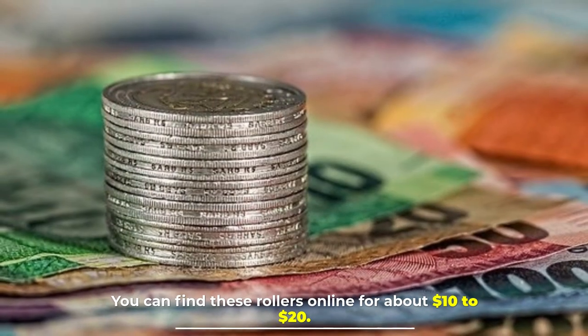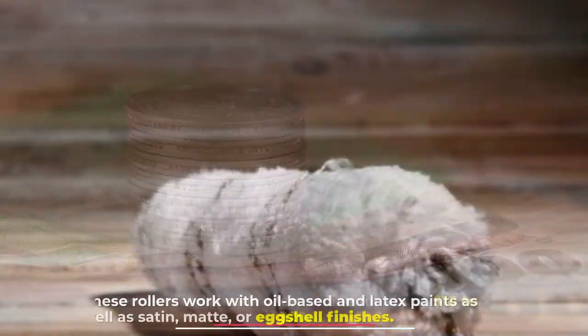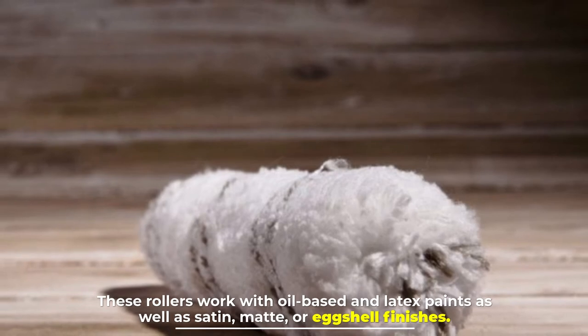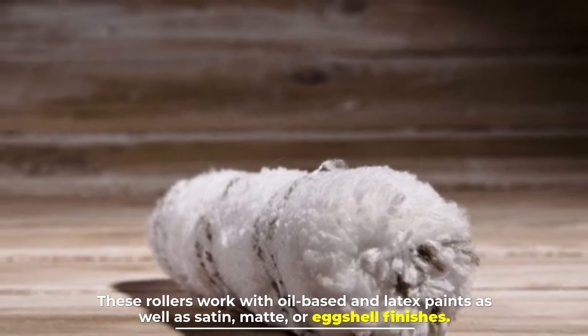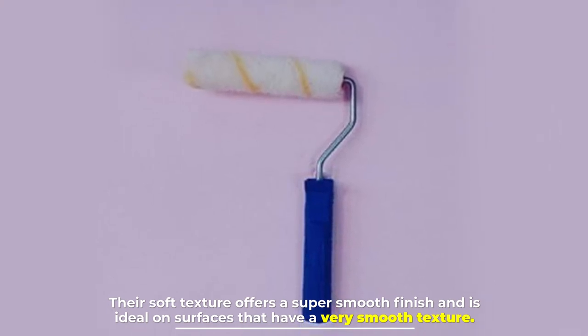Number three: microfiber. Microfiber covers are a fairly new type of paint roller. You can find these rollers online for about ten to twenty dollars. These rollers work with oil-based and latex paints, as well as satin, matte, or eggshell finishes. Their soft texture offers a super smooth finish and is ideal on surfaces that have a very smooth texture.